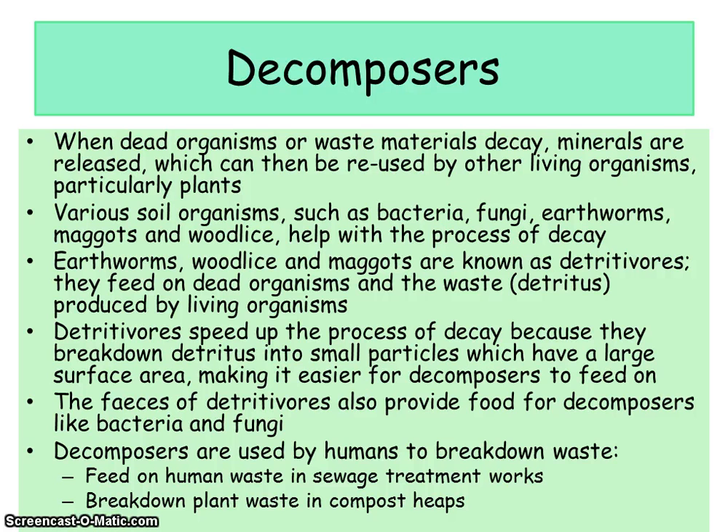For breakdown of food to take place you need certain conditions. You need a warm temperature — warmth means a faster rate of decay because microbes are able to respire faster and grow and reproduce quicker. You also need oxygen; the more oxygen there is, the faster microbes will respire, grow and reproduce. Moisture is also needed — in moist conditions decay is faster because microbes need water to remain healthy and will grow and reproduce more. So the three factors that increase decay are warmth, oxygen and water.